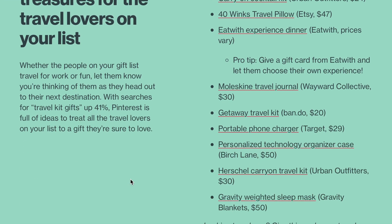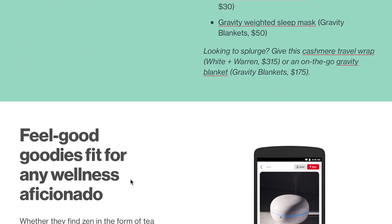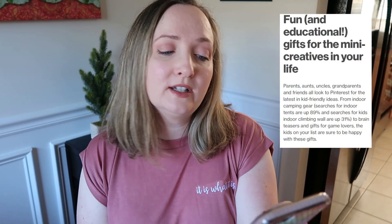I'm going to make this a three-part series of gift ideas according to Pinterest. If we haven't met before, hi, my name is Shawn — on this channel I give you DIY party ideas twice a week. Today's series falls into the category of gift giving, because at parties we usually bring gifts. Let's see what Pinterest says about gift giving for kids — parents, aunts, uncles, grandparents, and friends all look to Pinterest for the latest in kid-friendly ideas.